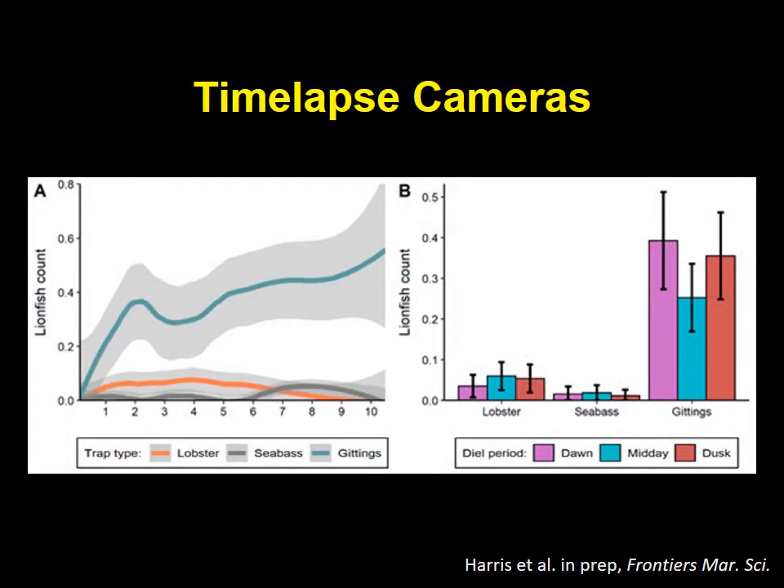Cameras attached to the traps in the deep tests showed that lionfish catch could be optimized with a two-day soak time and pulling the traps in the morning. Lionfish numbers in the traps at dawn were over 50% higher than at midday.